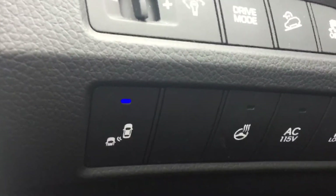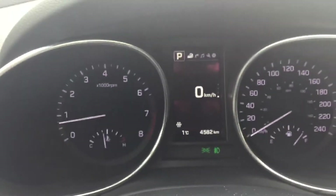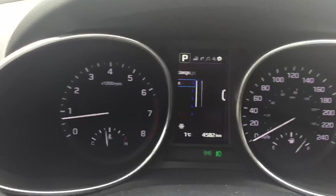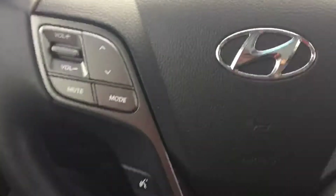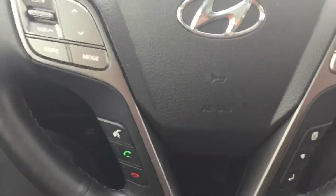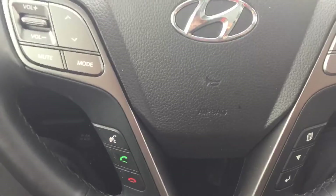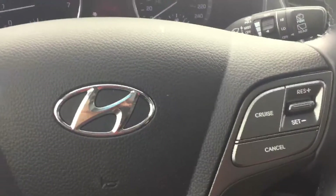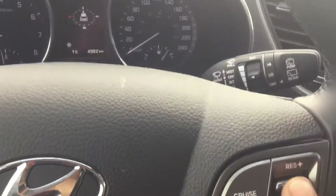Heated steering wheel, rear 110-volt outlet, large LED backlit gauges with full functions for the driver's information center. Hands-free calling and voice prompting for Bluetooth systems, cruise control, and driver's information functions — all available with simple thumb switching on the steering wheel.